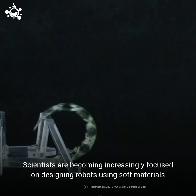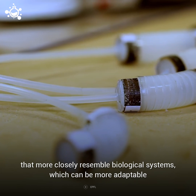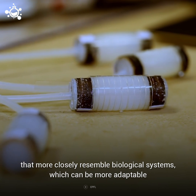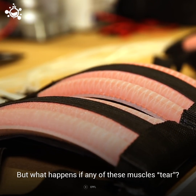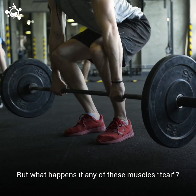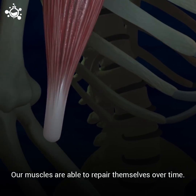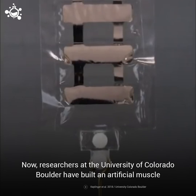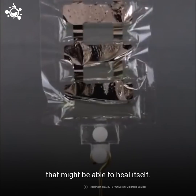Scientists are becoming increasingly focused on designing robots using soft materials that more closely resemble biological systems, which can be more adaptable and better suited to working in close proximity to humans. But what happens if any of these muscles tear? Our muscles are able to repair themselves over time. Now, researchers at the University of Colorado Boulder have built an artificial muscle that might be able to heal itself.